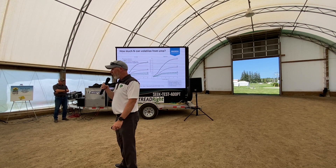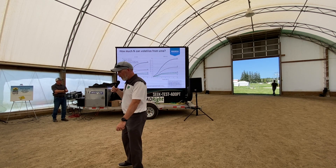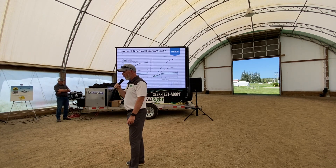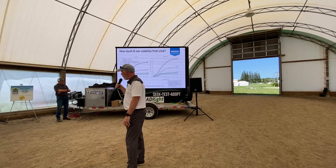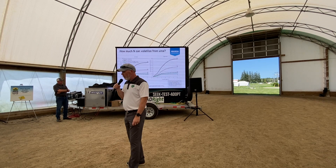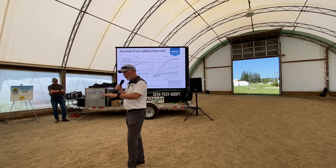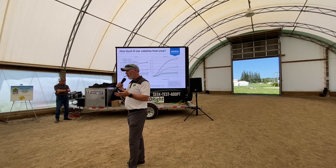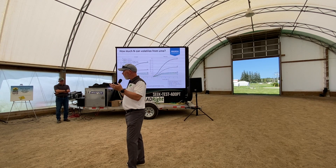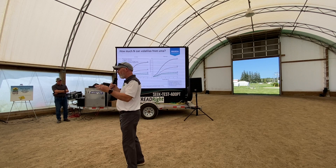This last chart shows how enhanced efficiency products can help in different residue fields. Looking at two different fields — low residue on the left and high residue on the right — comparing different nitrogen rates of untreated versus treated with Agrotain, you see very similar curves on low versus high residue. But as mentioned, higher residue means more loss, as demonstrated by those higher loss numbers. By using that enhanced efficiency product, Agrotain helps keep those levels down and negates some of those issues. You can't control your soil pH, your moisture, or your residue levels, but using a product to negate those problems helps equalize between your fields.